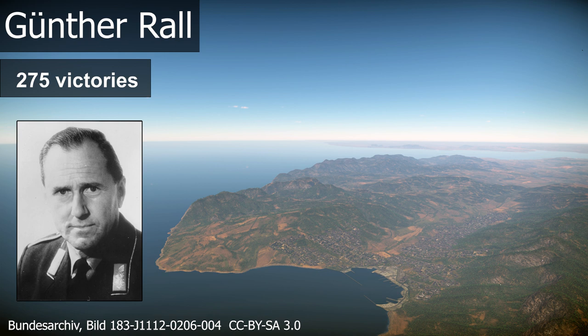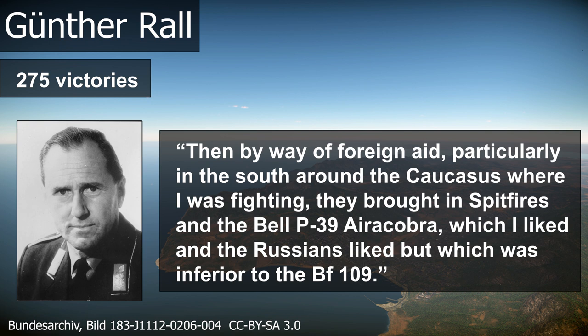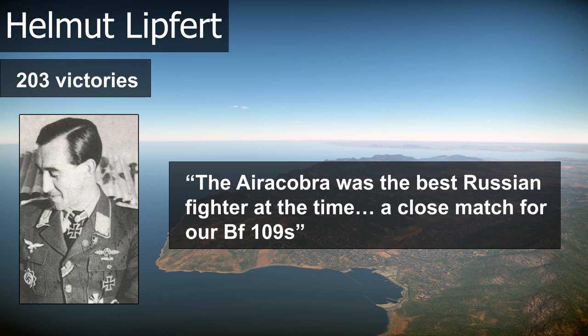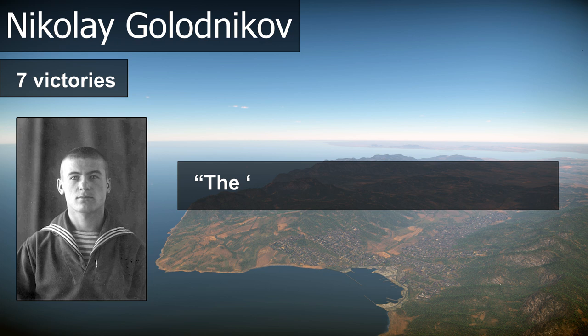But let's hear some opinions from the ones that were really there. Günther Hall: 'Then, by way of foreign aid, particularly in the south around the Caucasus where I was fighting, they brought in Spitfires and the Bell P-39 Airacobra, which I liked and the Russians liked, but which was inferior to the BF-109.' Helmut Lipfert: 'The Airacobra was the best Russian fighter at the time, a close match for our BF-109s.'